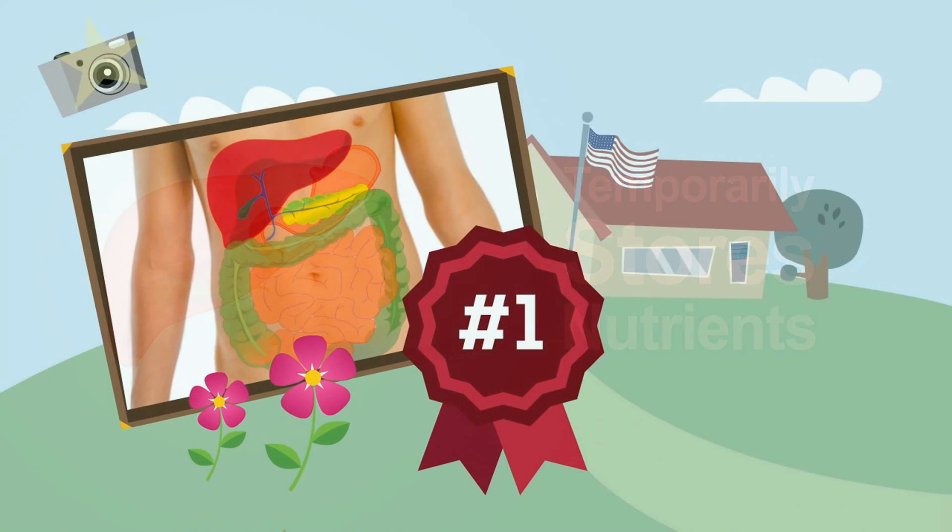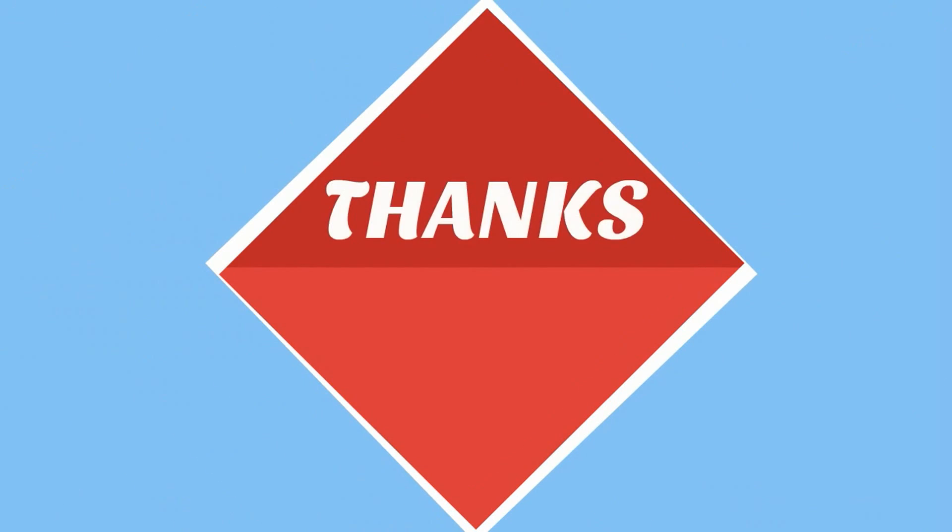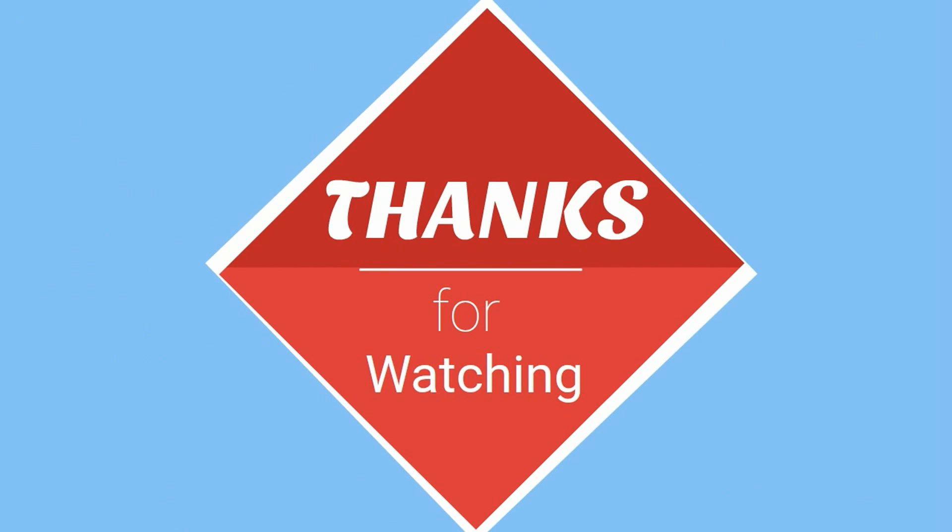Your liver is a superstar organ and works hard to keep us alive. Thanks for watching. MooMoo Math and Science uploads a new Math and Science video every day. Please subscribe and share.